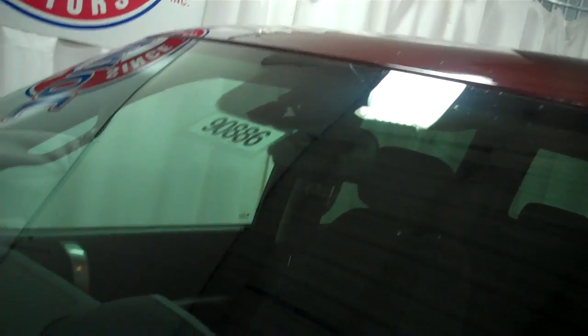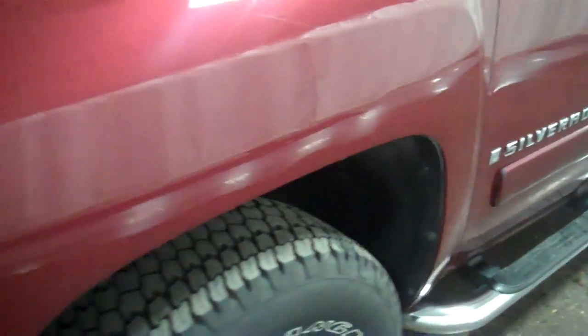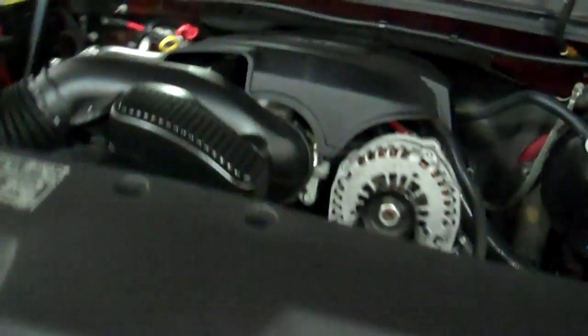One owner, 90,776 miles. Got the chrome caps on the mirrors, stock number 90886. Got the great 5.3 engine, 4-speed automatic, great fuel economy.